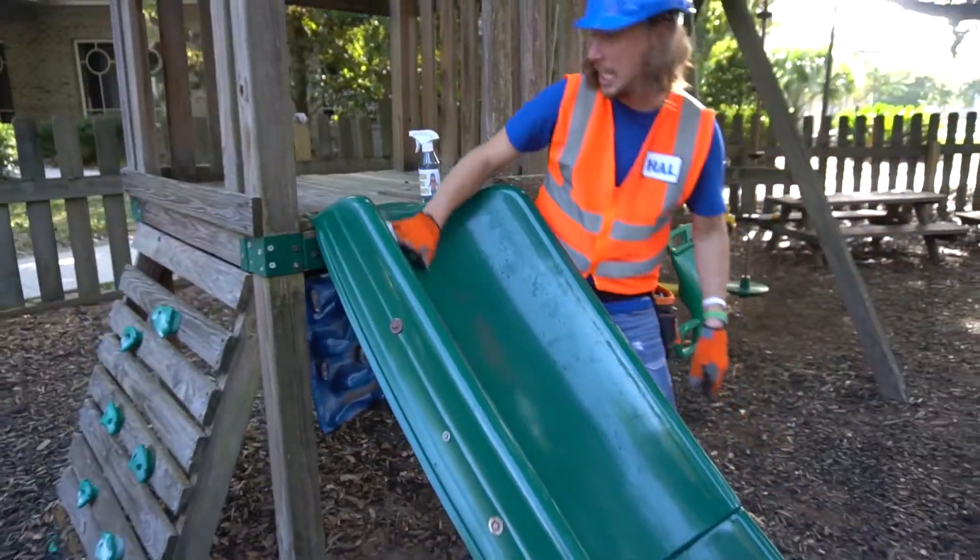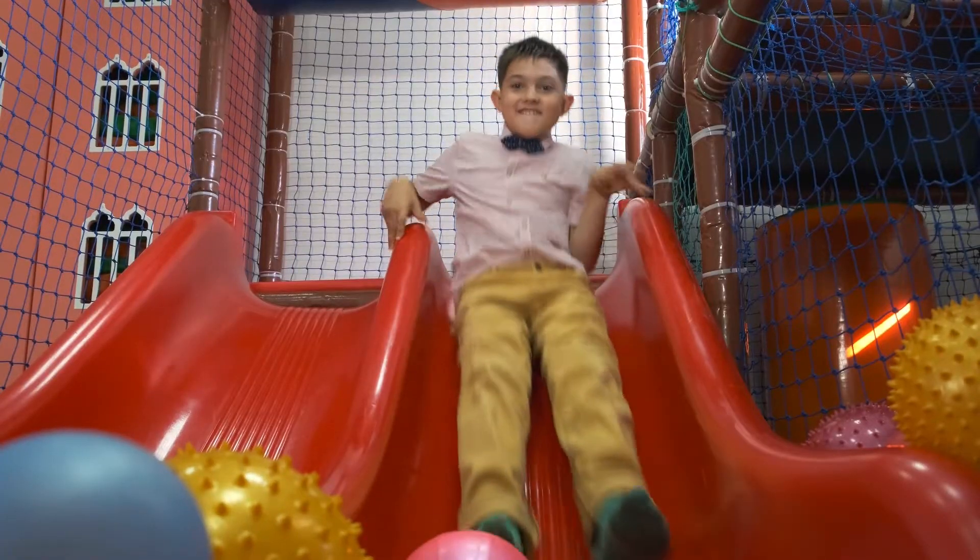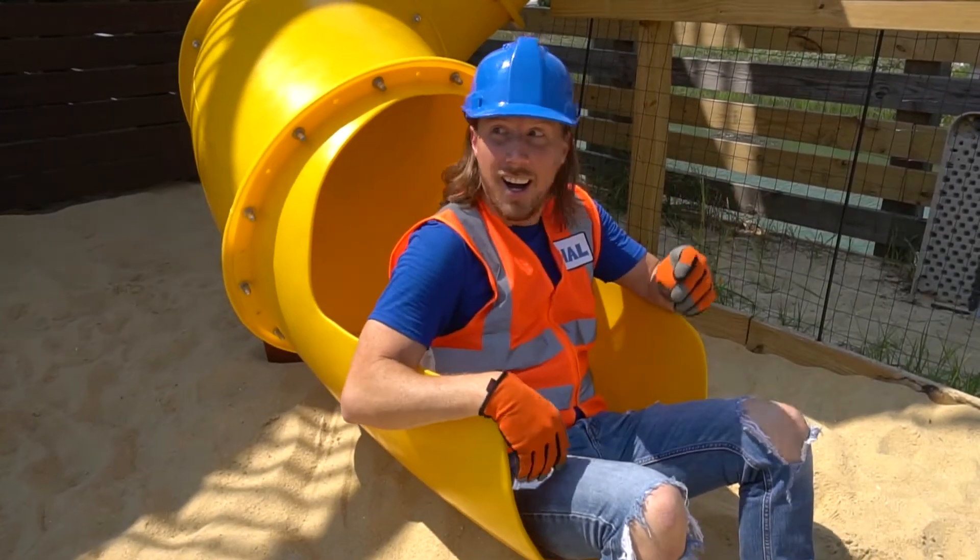Handyman Howell Super Slide Spray works on any kind of slide — small slides, big slides, loopy slides, and even water slides. It's amazing!